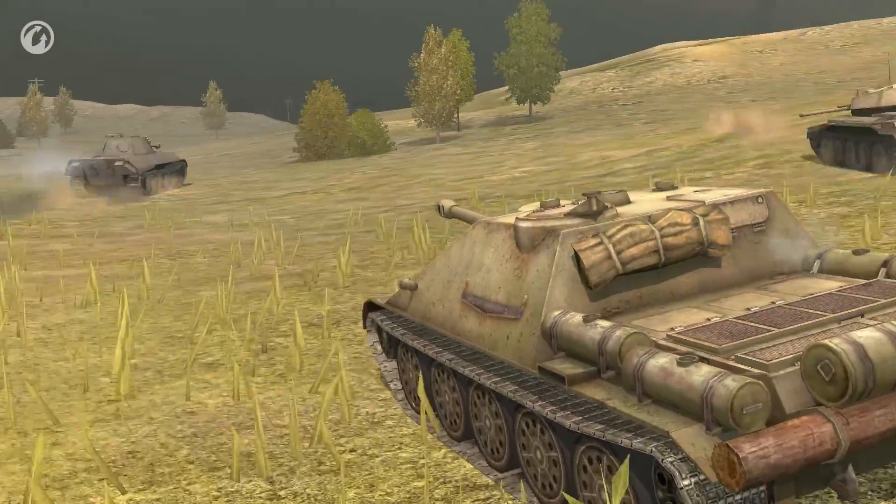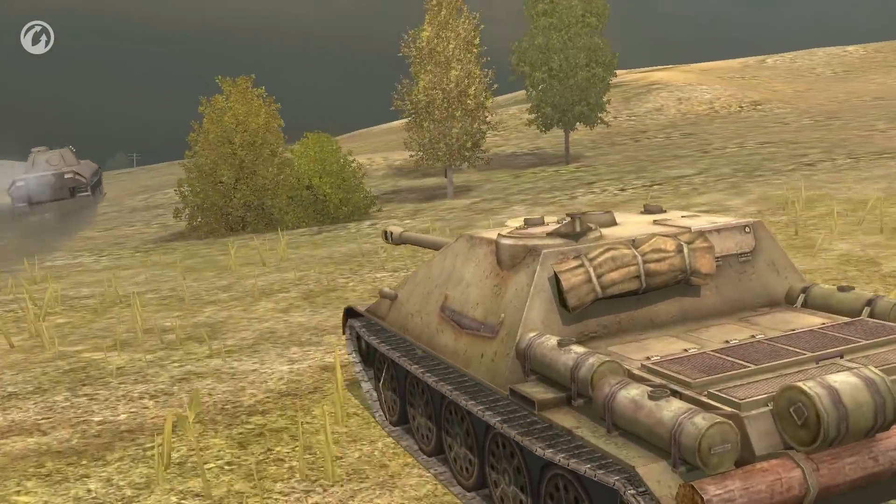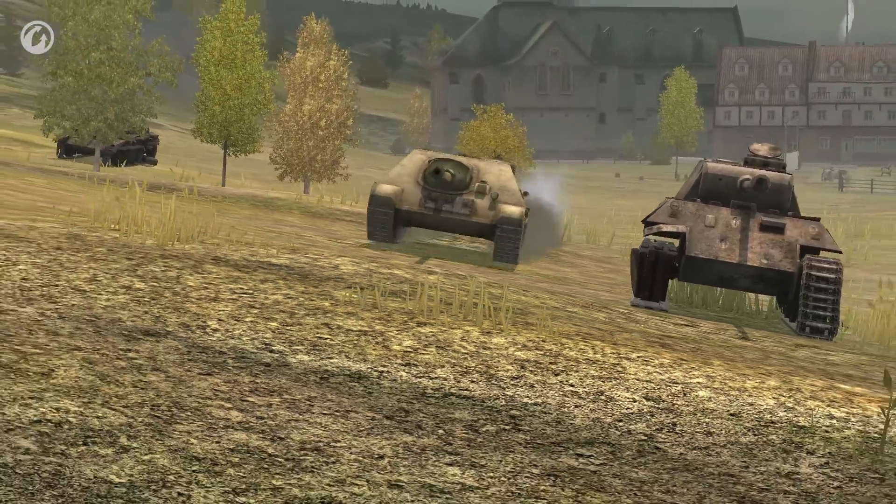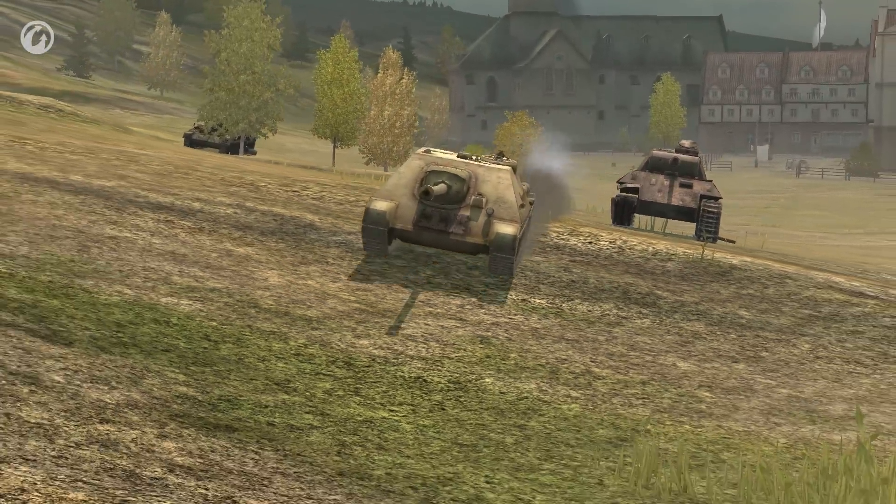This is a vehicle for those who don't like staying in one place, and for those who find light and medium tanks too weak to fulfill their ambitions of being true tank destroyers.